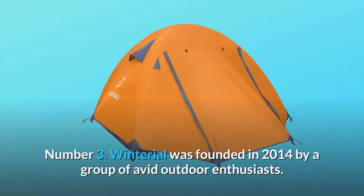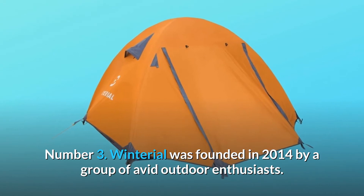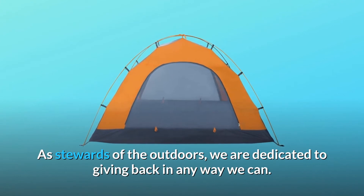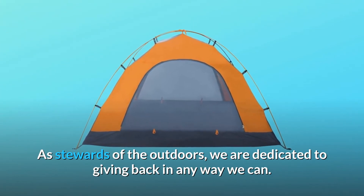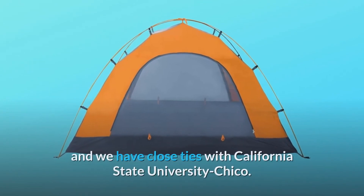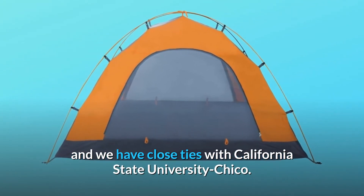Number 3: Winterial was founded in 2014 by a group of avid outdoor enthusiasts. As stewards of the outdoors, they are dedicated to giving back in any way they can. Winterial is associated with various adventure groups and has close ties with California State University Chico.